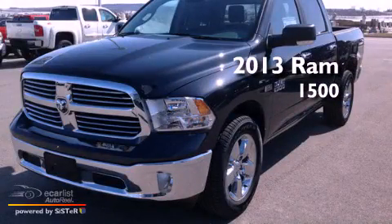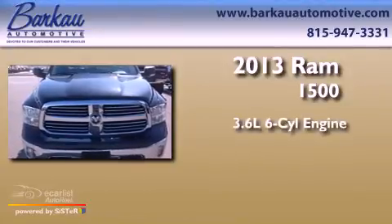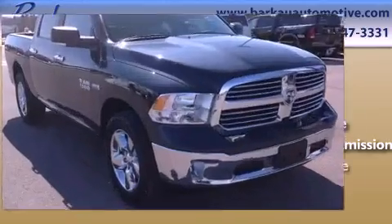This is a brand new 2013 Ram 1500. It features a 3.6-liter six-cylinder engine, an automatic transmission, and four-wheel drive.